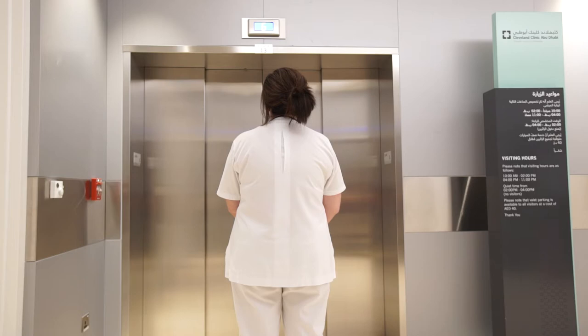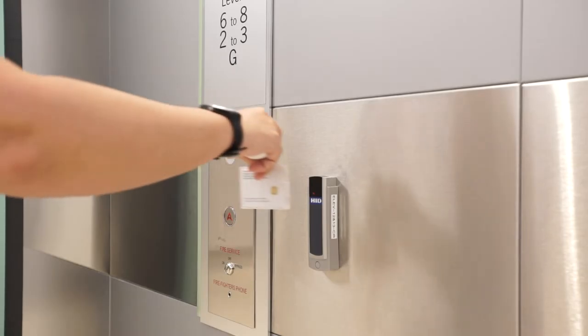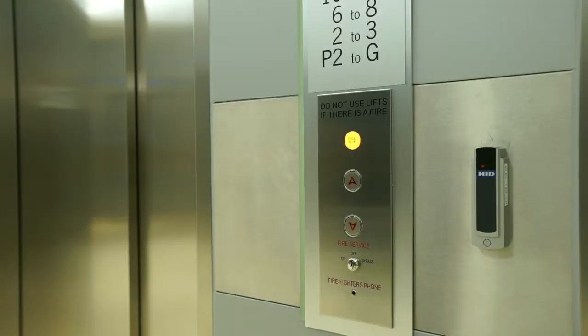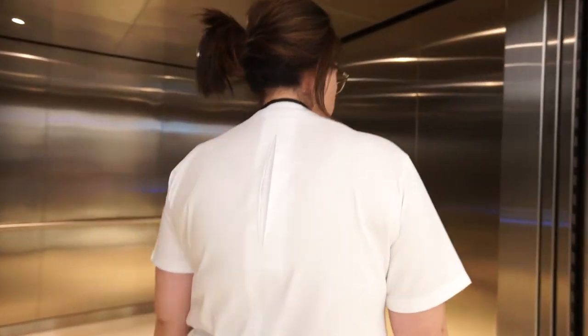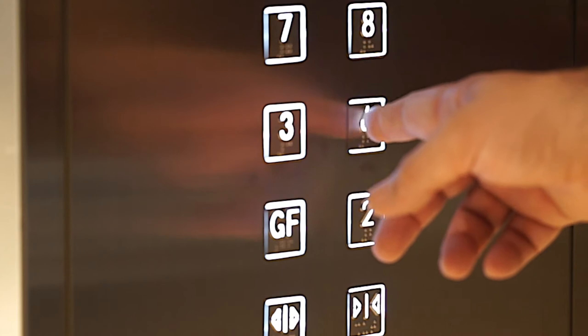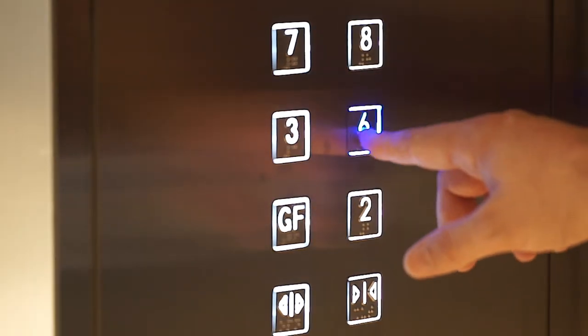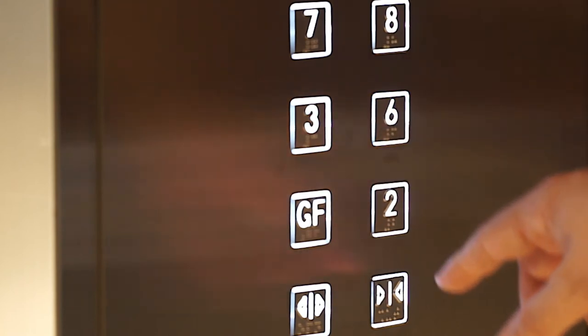If no elevator has responded within 60 seconds, caregivers shall swipe the card again and wait for a new registered Code Blue call. Please enter the elevator and register only one call by pressing the button for the desired floor once. Do not press the button twice for your desired floor.